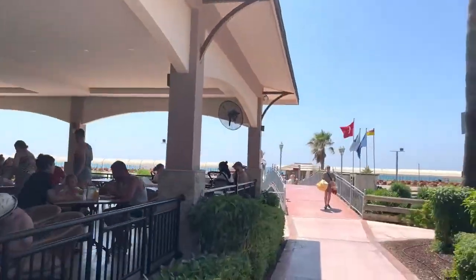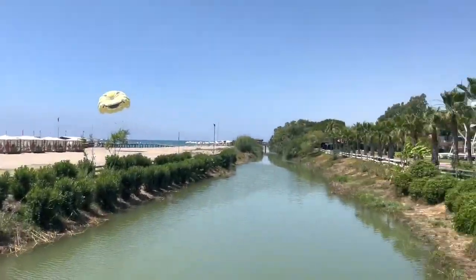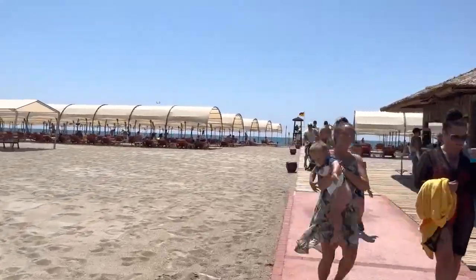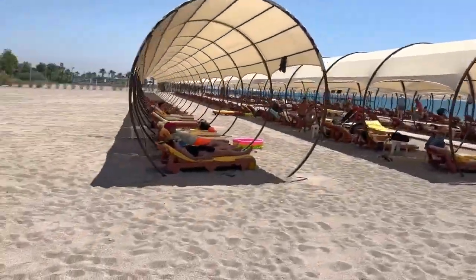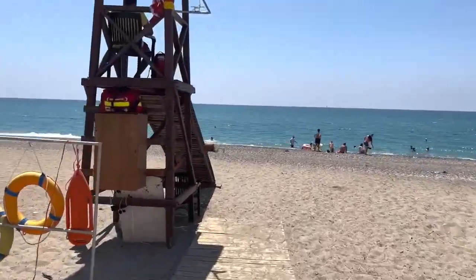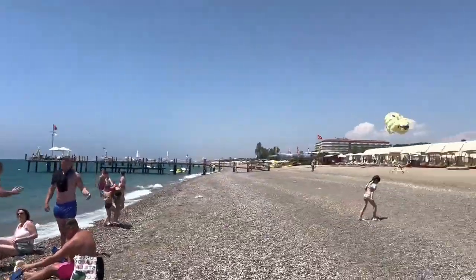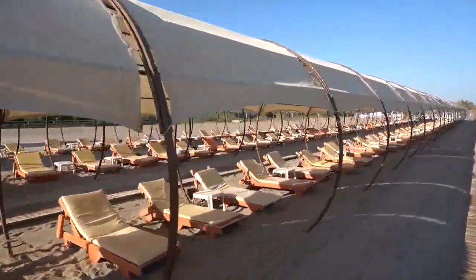Are you ready for a sandy paradise at the club hotel? This sandy beach is like a piece of paradise next to the sparkling waters of the Mediterranean. Imagine yourself sinking your toes into the soft golden sand, feeling the gentle waves, and basking in the glorious sunshine. Whether you're building sandcastles with your child, strolling along the shoreline, or simply relaxing with a book, this beach offers the perfect combination of relaxation and fun. The soothing sound of waves and the stunning view of the sea make it a haven for beach lovers, where you can create unforgettable memories against the backdrop of nature's beauty.